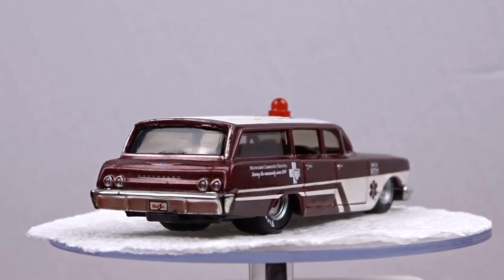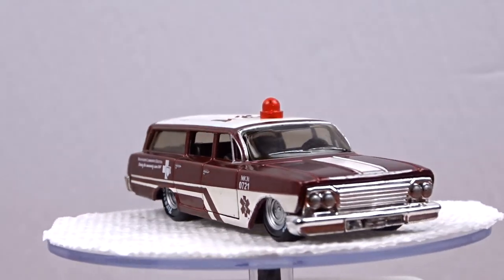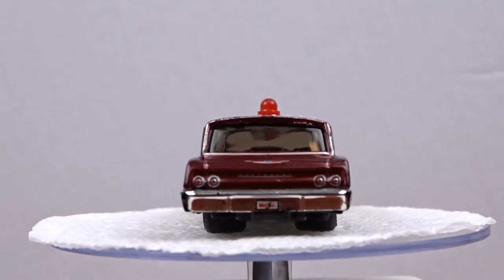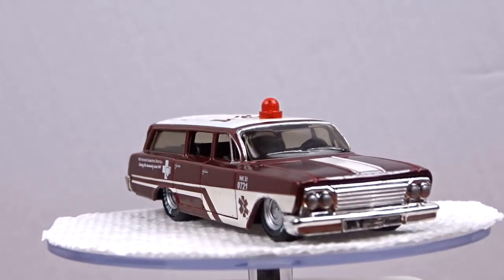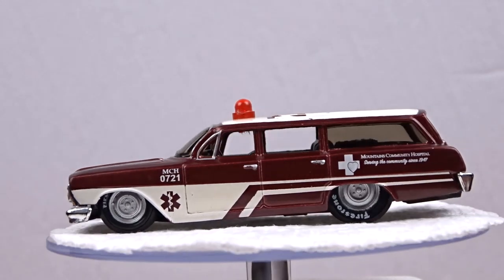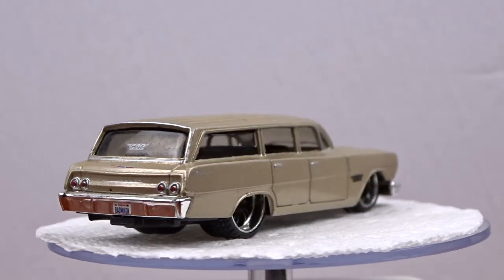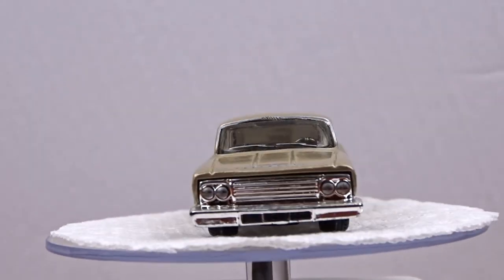The first one is a Maisto 1962 Biscayne station wagon. I thought that was sharp — it's got rubber wheels on it, I never seen this one before, so I had to have it for the collection. It looks good loose. I also got another one in a different color. They were pretty sharp, that's why I grabbed them.